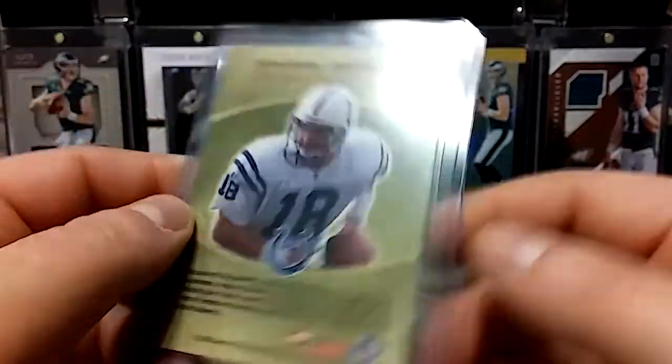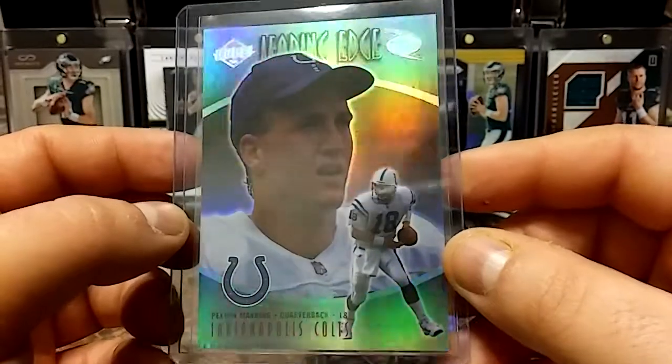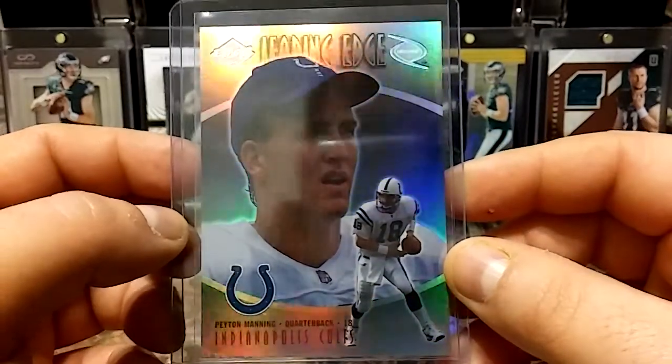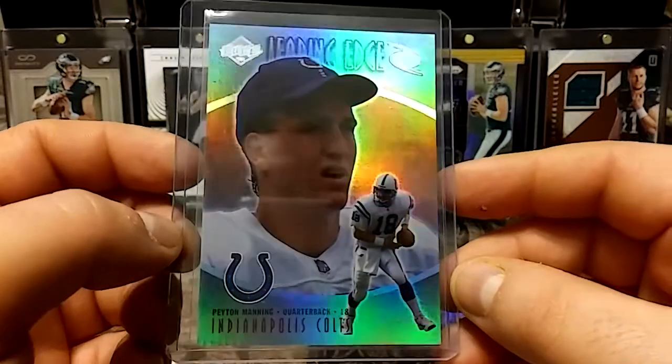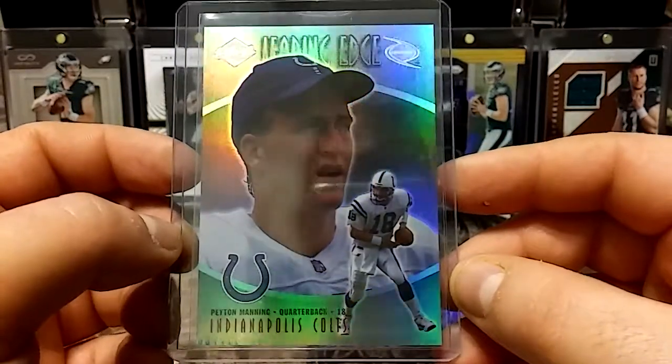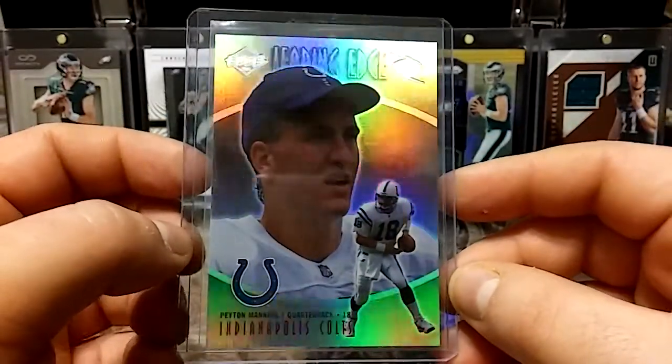1998 Collector's Edge Peyton Manning rookie — it's a beautiful looking card, sick shine. Very happy about that.